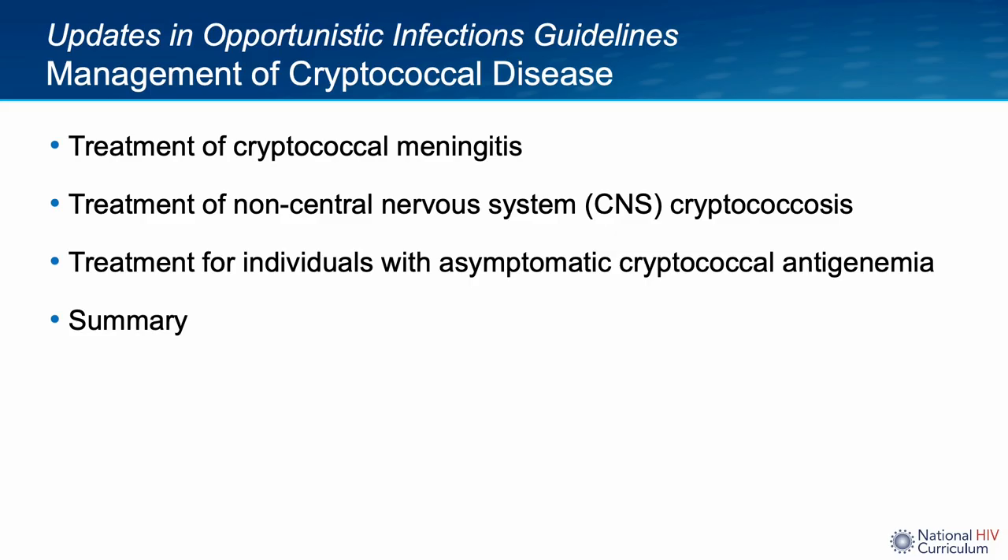This will be the outline of my talk. I will start by reviewing the July 2021 updates in the antifungal management of cryptococcal meningitis. After that, we will look at treatment of non-central nervous system cryptococcosis, followed by management of asymptomatic cryptococcal antigenemia. Notably, this guideline update will not address management of two very important issues: management of increased intracranial pressure in those with meningitis and timing of initiation of antiretroviral therapy in persons with cryptococcal disease.